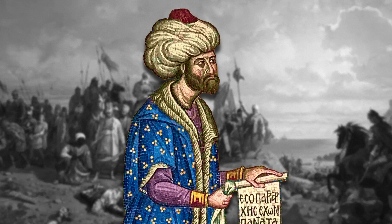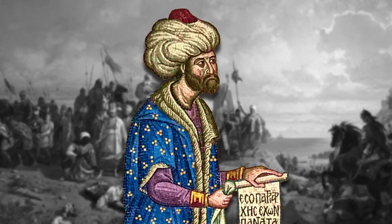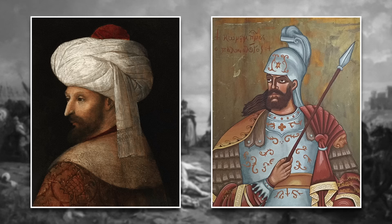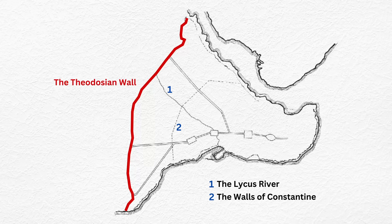But in the spring of 1453, the dynamic young sultan Mehmed II marched with an Ottoman army of unprecedented size on the imperial city. Mehmed had between 80,000 and 100,000 men and the latest in gunpowder technology. Constantinople had fewer than 7,000 defenders, led by Emperor Constantine XI.